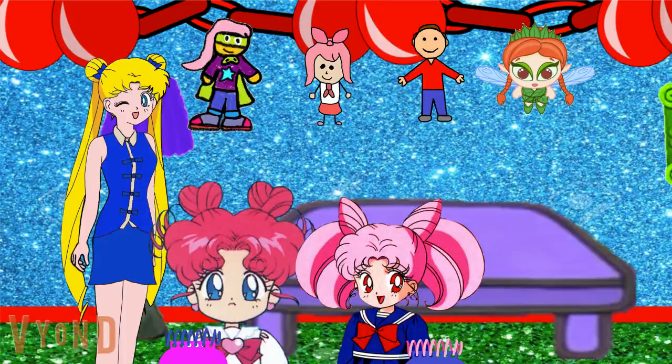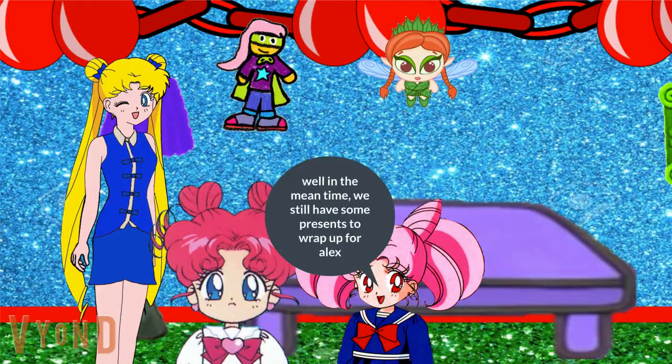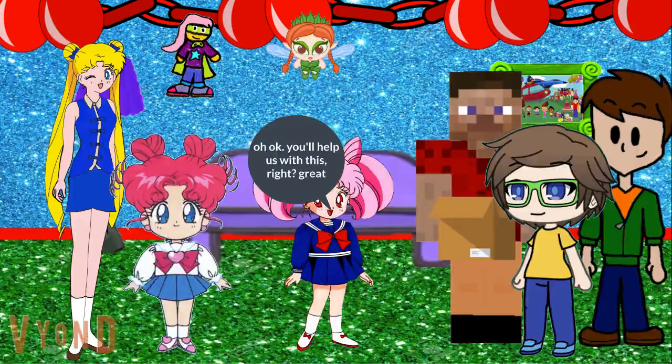Oh! That could be it! Yeah! But we won't know for sure until we find the last clue! Well in the meantime, we still have some presents to wrap up for Alex! Well I hope we have plenty of wrapping paper! We sure do! And that's what we need help with! You'll help us with this, right? Great!